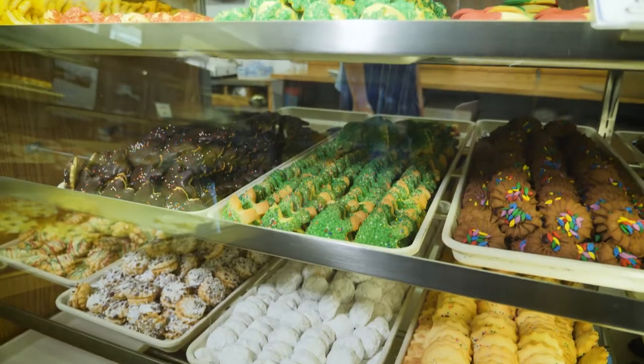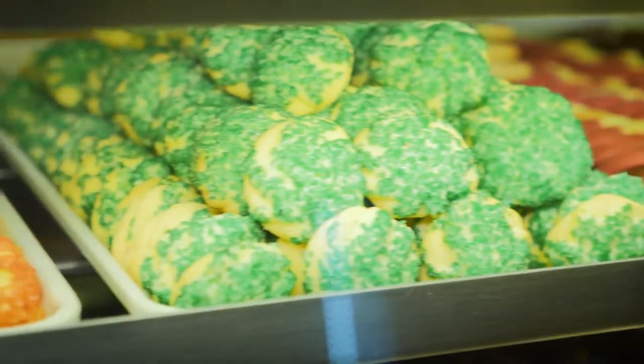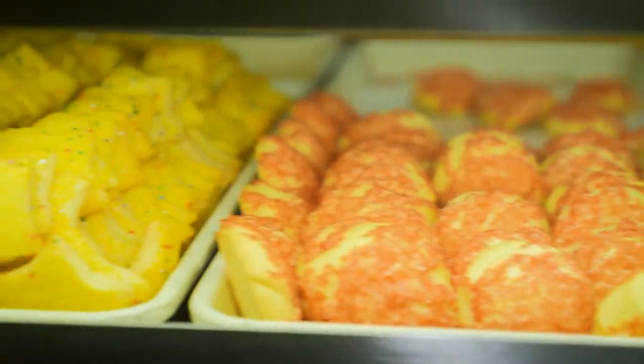So driving into Evanston today I couldn't help but swing into this bakery and I did a little research. You guys have been here 50 years and walking into this place I felt like I was walking into a Hallmark Channel movie scene. It was so cozy and festive and there's like Mr. Christmas in here.